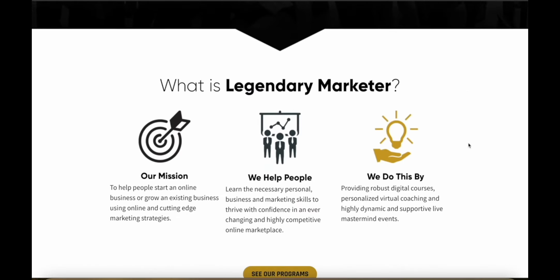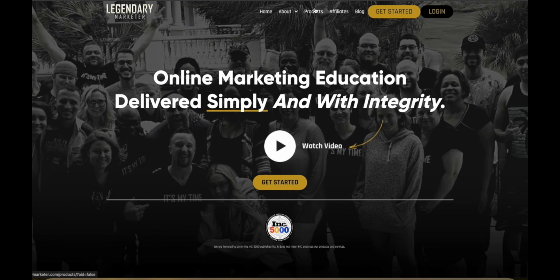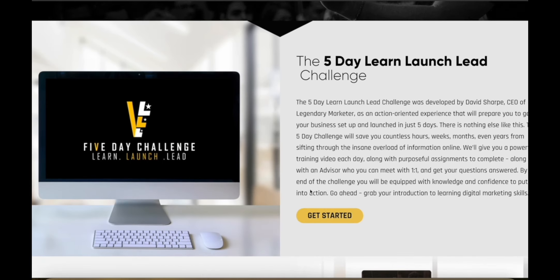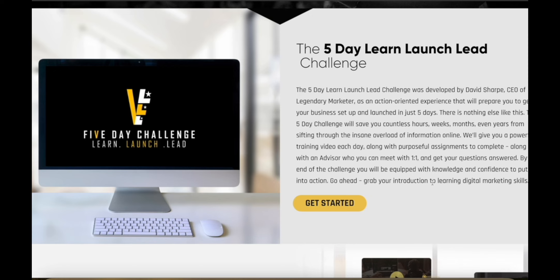Legendary Marketer is easily one of the best affiliate marketing and online business training programs on the entire internet. It's super popular and tons of people talk about it and use it. They're on a mission to help people start a new business or grow their existing online business with cutting-edge marketing strategies. They offer lots of different products for coaching and training, including a five-day Learn Launch Lead challenge where you actually learn how to get started and set up your business in just five days. It's going to save you countless hours, weeks, months, and even years of sifting through tons of random useless information online.